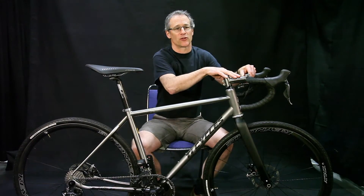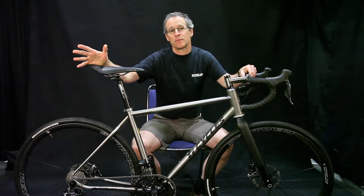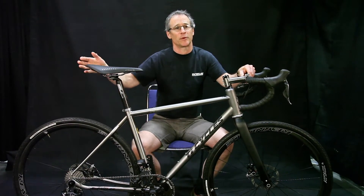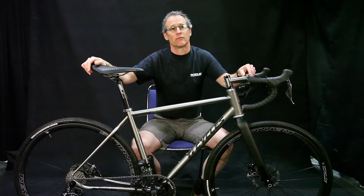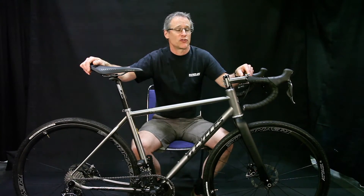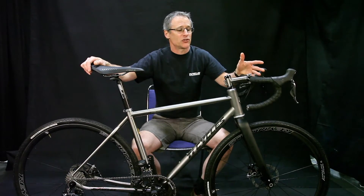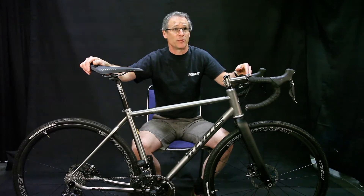Other pieces that we offer: the titanium stem is a TIE Cycles part. We also offer seat posts — this particular bike has an FSA carbon post on it, but we do offer those for city and mountain bike applications. We also build custom handlebars. Those are features we offer, but on a gravel road bike like this it's really more about a traditional road racing position with clearance for bigger tires.